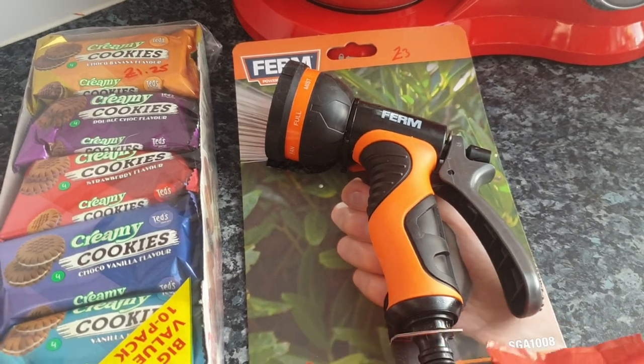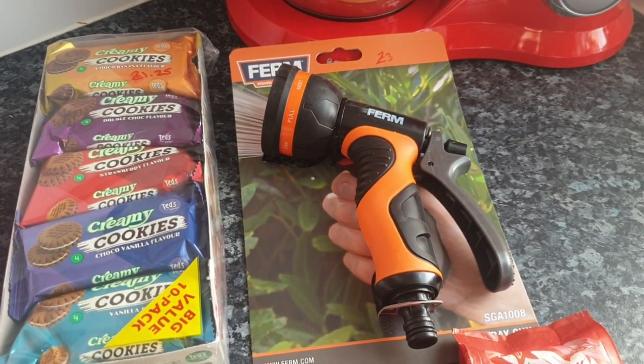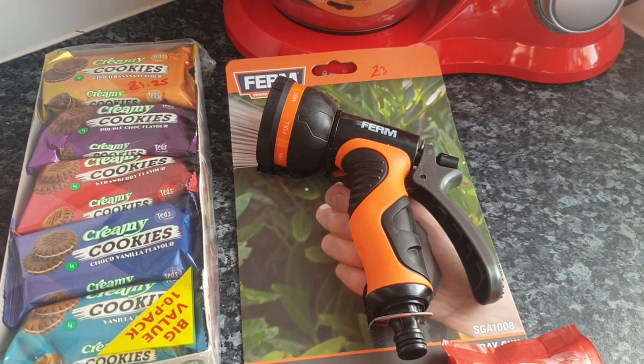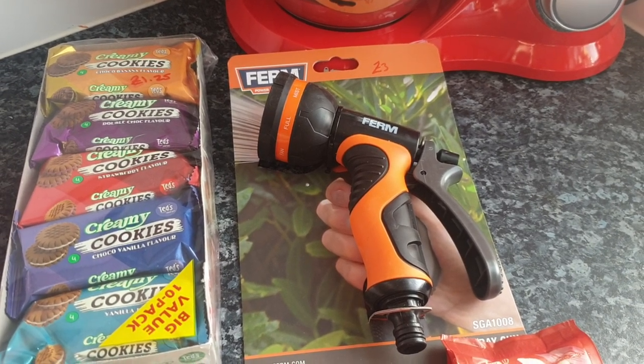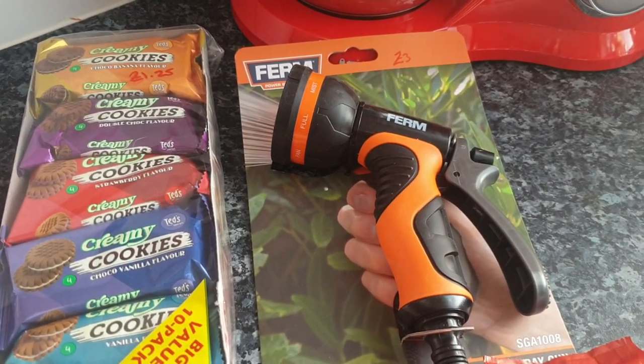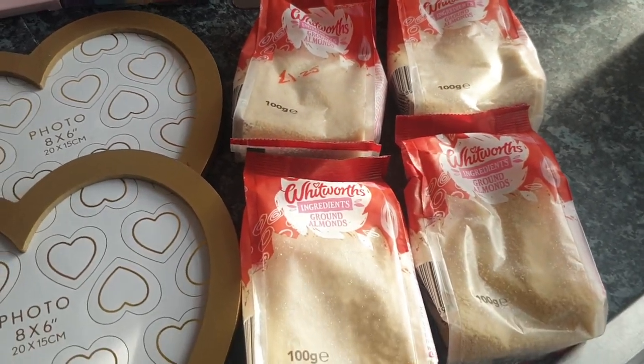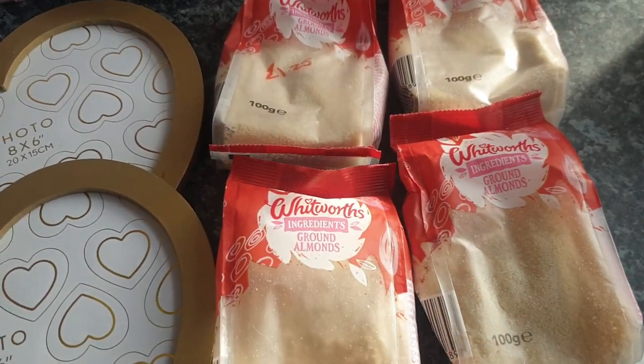Steve picked up a new hose pipe head because the old one broke — the hose got left on during the cold spell, the water froze in it, and it cracked. He picked up a new one for £3.00.